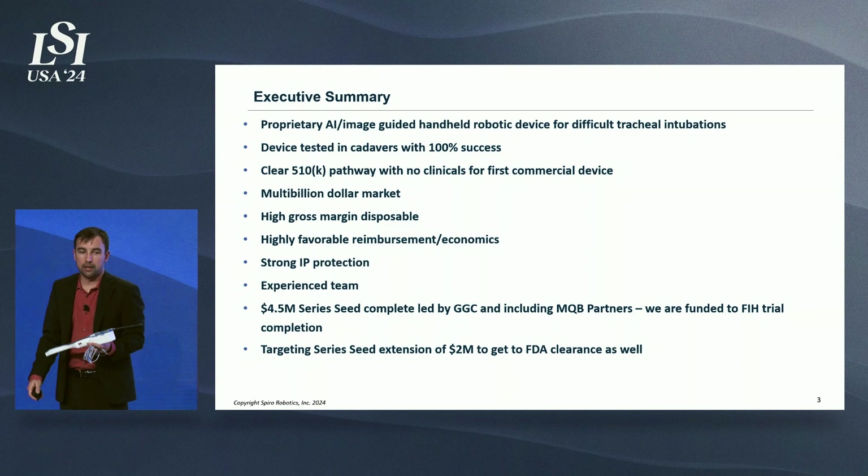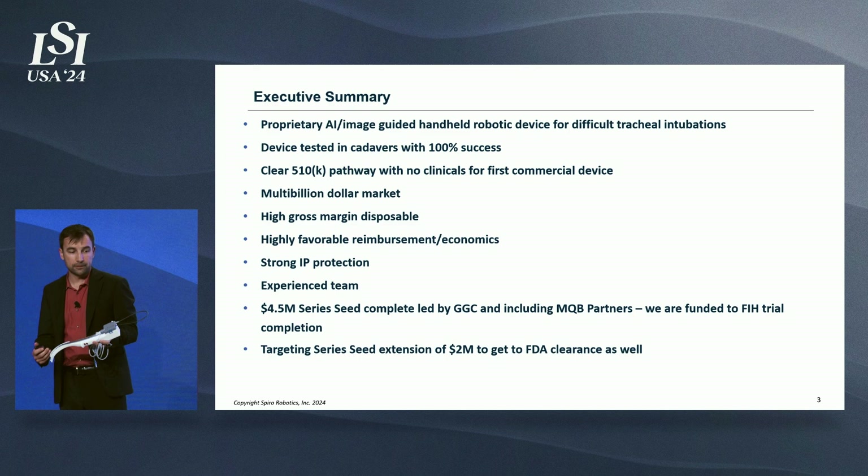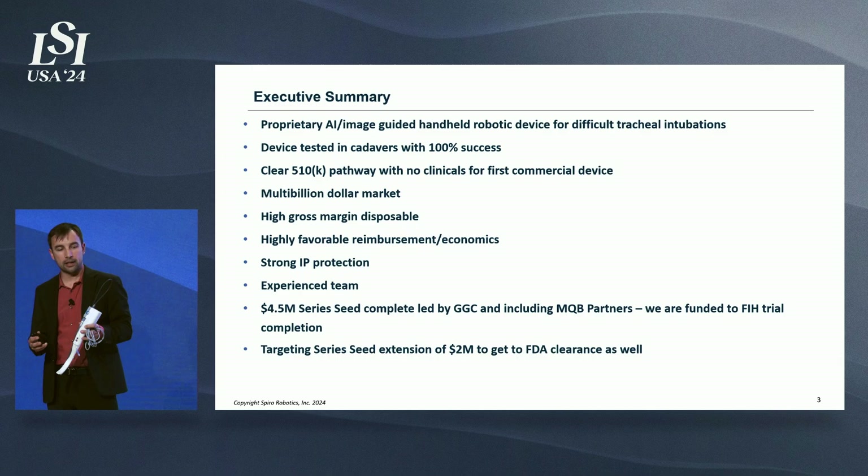I'm the CEO of Spira Robotics. At Spira, we've developed an image-guided handheld robot for difficult tracheal intubations. We've tested this device in cadavers with 100% success rate. We have a clear 510k pathway with no clinical trials required for a first commercial device, and that's been confirmed by the FDA via pre-sub.